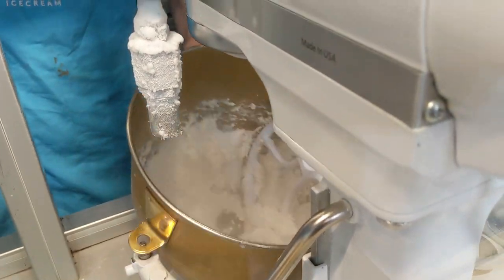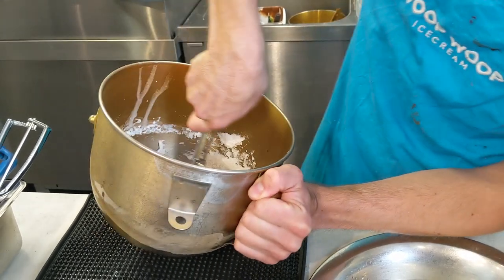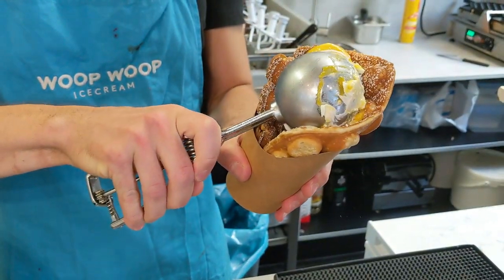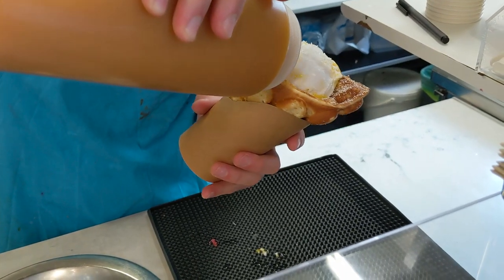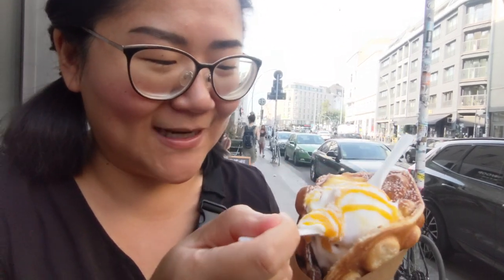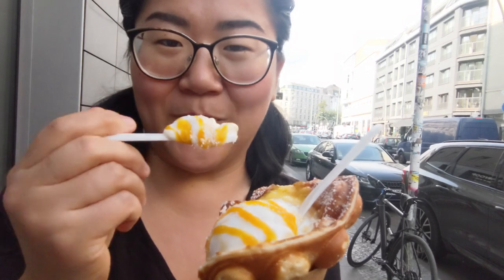Once it's ready and becomes solid enough, it's taken out of the machine and you add your sauce on top. I chose the vegan coconut ice cream with mango passion fruit sauce. Then you take your biggest scooper, get the biggest scoop of ice cream ball out of the bowl, and stuff the huge ball into a freshly made Hong Kong style bubble waffle. Nitrogen ice cream is supposed to be more creamy than normal ice cream because due to the super quick procedure of making it, there are fewer water crystals in the texture, so it really is creamier than usual ice cream you'd buy per scoop at a shop.